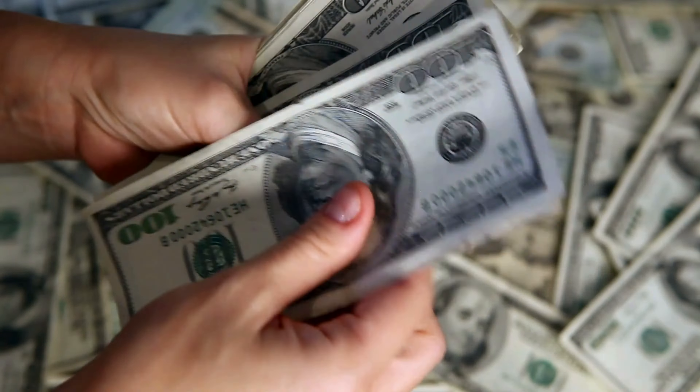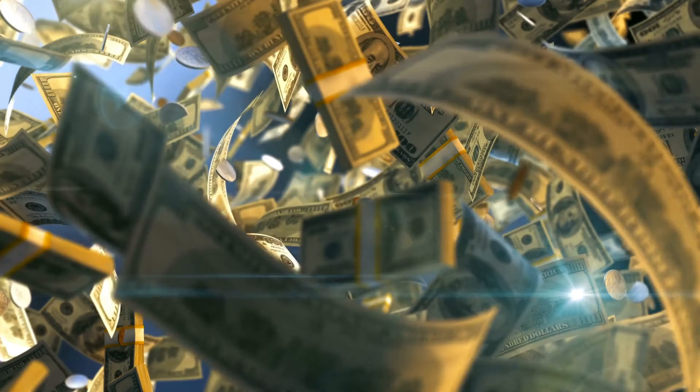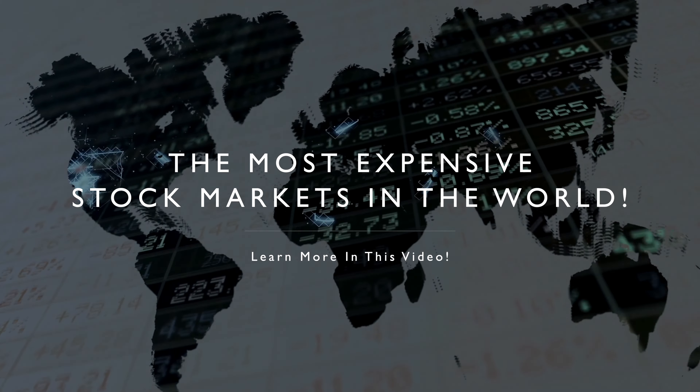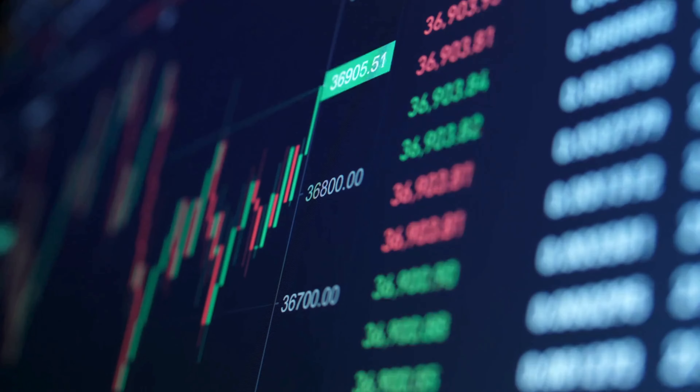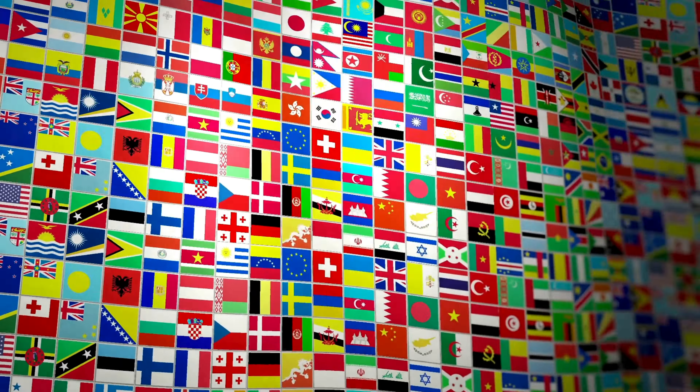Have you ever wondered where the most richly priced stock markets in the world can be found? You might think Wall Street, but trust me there's more to this story. Today we're diving into the fascinating story of the most expensive stock markets all around the world. We will look at a couple of very interesting data points and valuation metrics, uncover which country's markets are the most expensive right now, and why people still keep pouring cash into them.